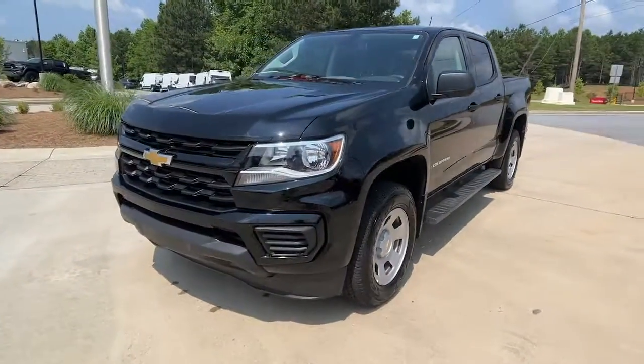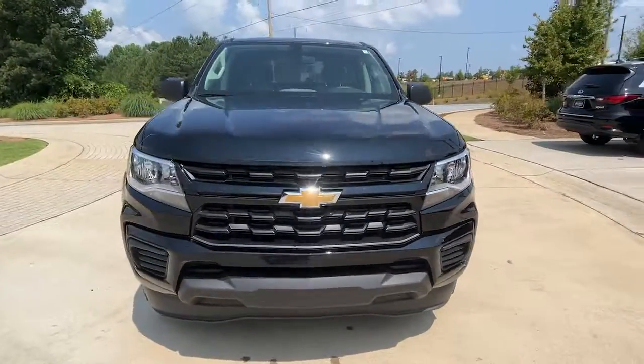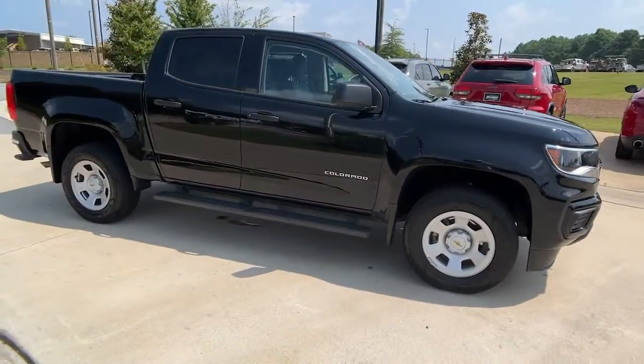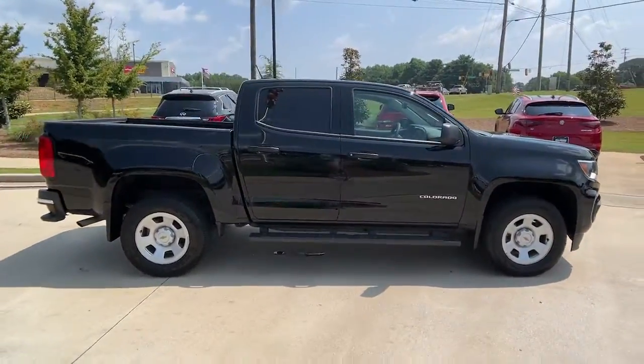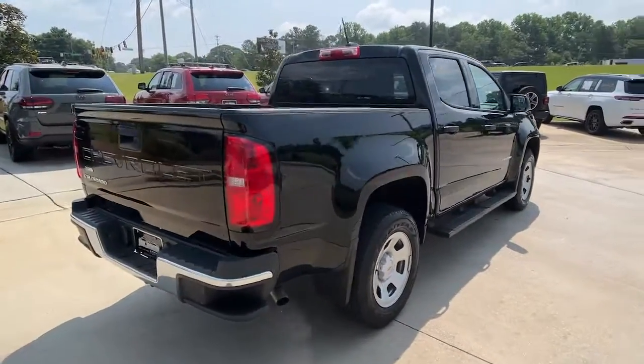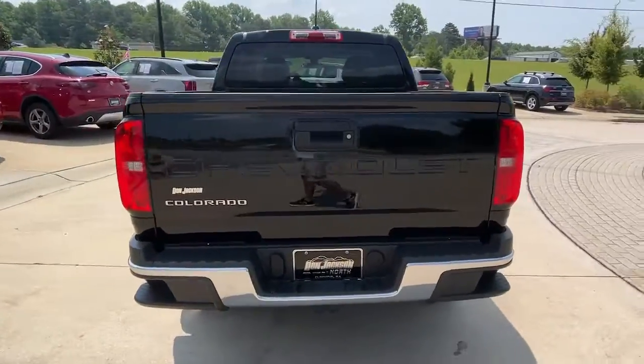Introducing the 2022 Chevrolet Colorado. With less than 10,000 miles on the odometer, this vehicle provides excellent value. The Colorado delivers the power you need to get the job done, the comfort and amenities you want, and the fuel efficiency that just makes sense in today's world.